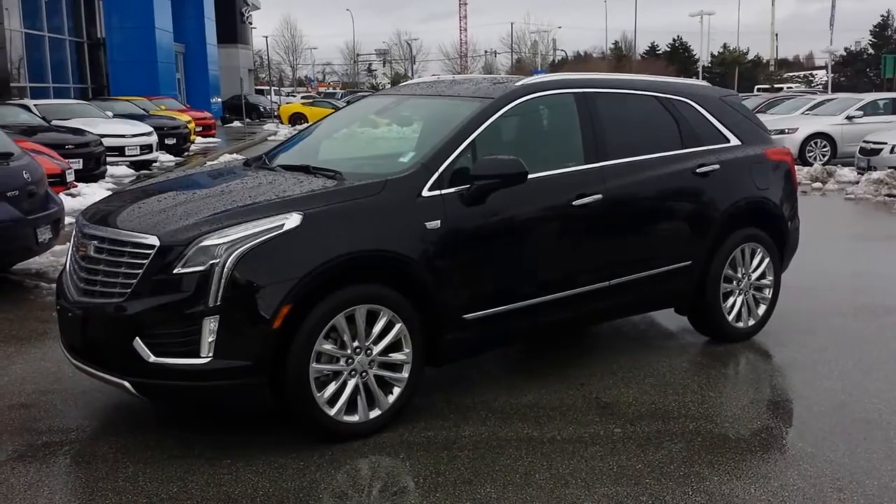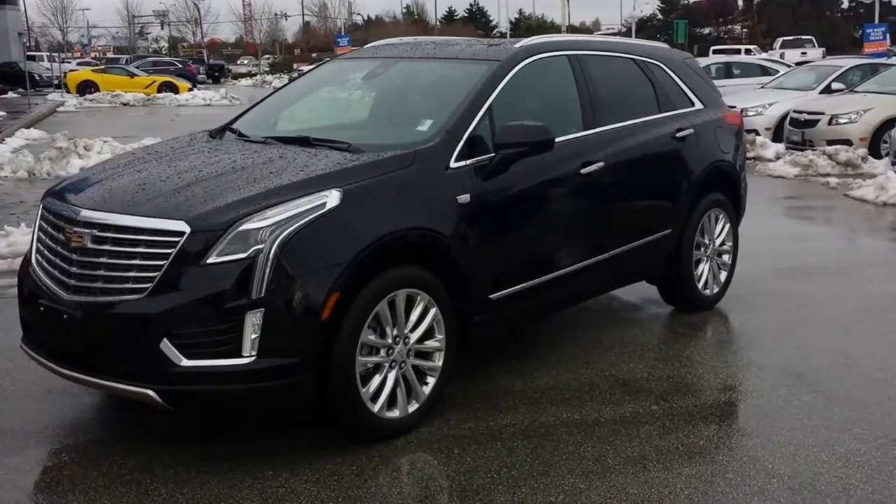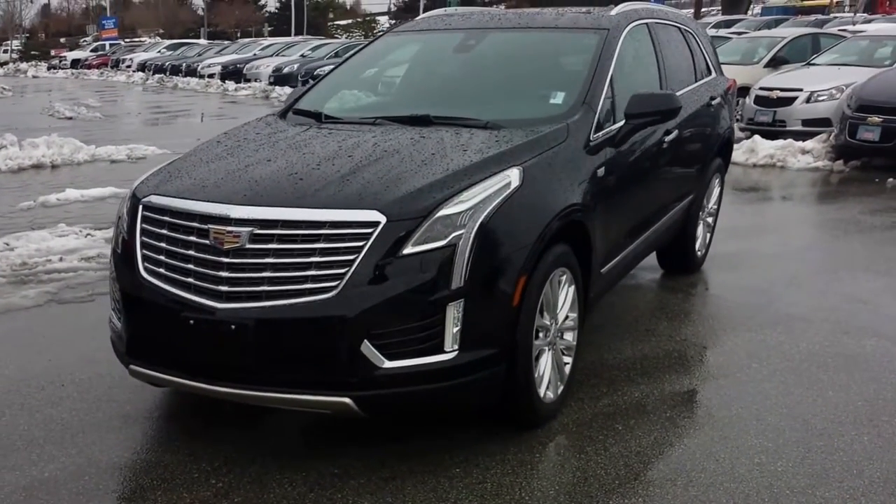We'll be right back. I'm from British Columbia — it's Truck Hunter BC. Introducing the XT5 Platinum Collection, all-wheel drive. Beautiful vehicle.